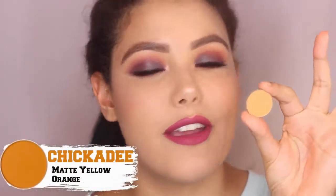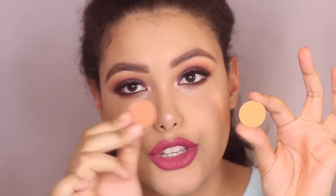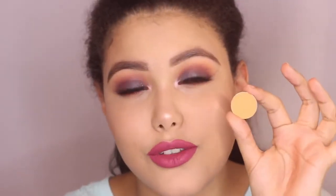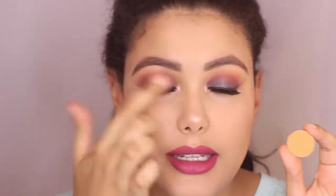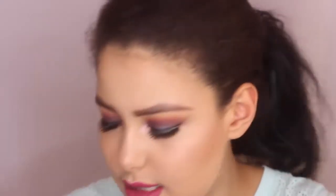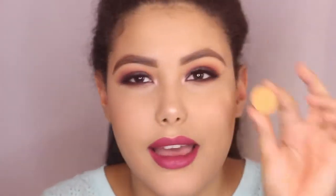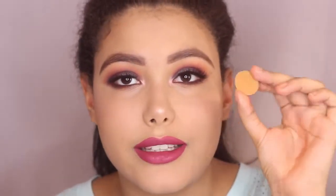Next one is one that I asked for when they emailed me. This is Chickadee and it is a very nice medium yellowed orange. This is very different to any orange that I have — for example, this is Rule by MAC and it's the palest orange I have, and as you can see it's completely different. This works so amazingly in the crease as a transition shade for smoky looks. I'm wearing it today with another color. It's so soft, it's a really good matte, and the color is just beautiful. You can use it all over the lid for a nice pop of color, it builds up really nicely, and it's perfect for smoky looks or just everyday looks as well. Very versatile.